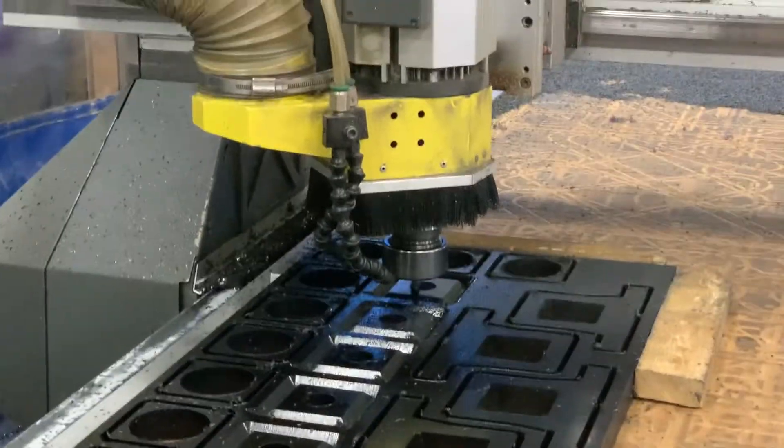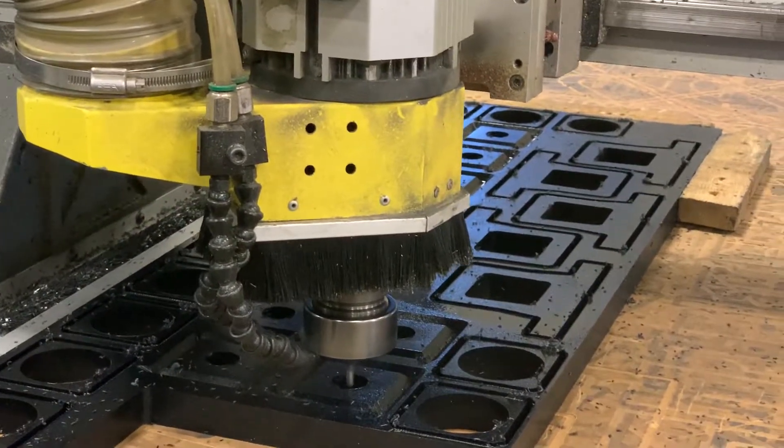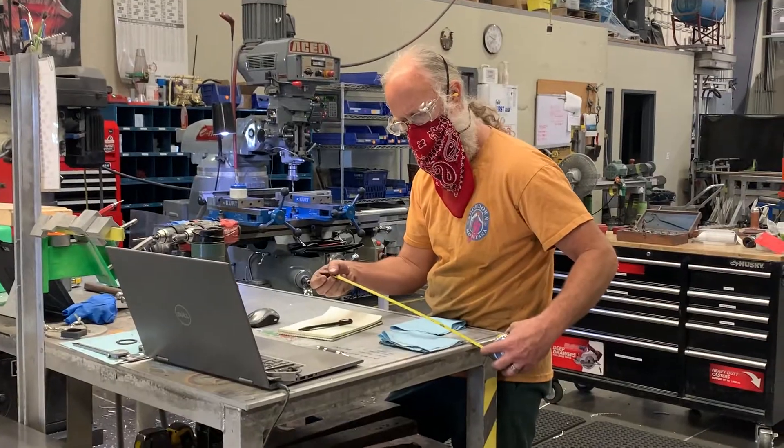We do all the machine work here using lathes and drills. We put holes in parts and slots in parts. If it's something you might consider looking into, there are some good trade schools that offer programs with machining.